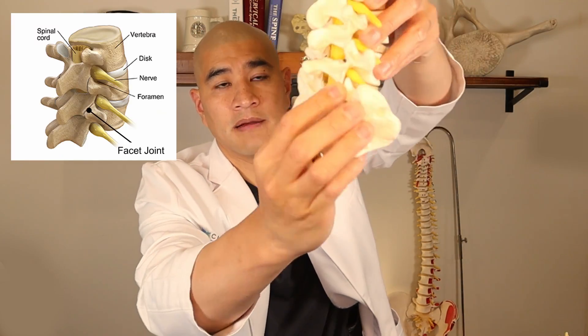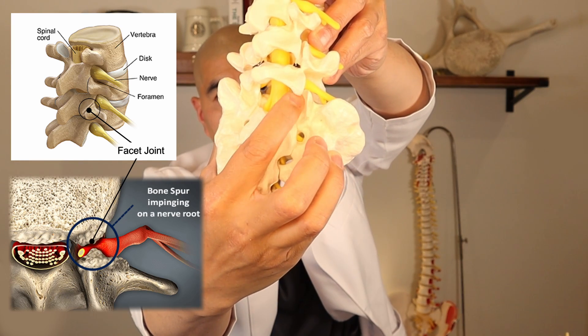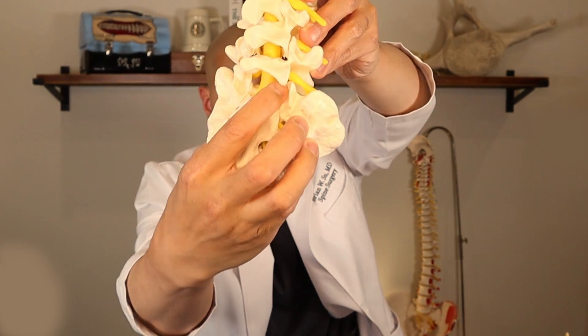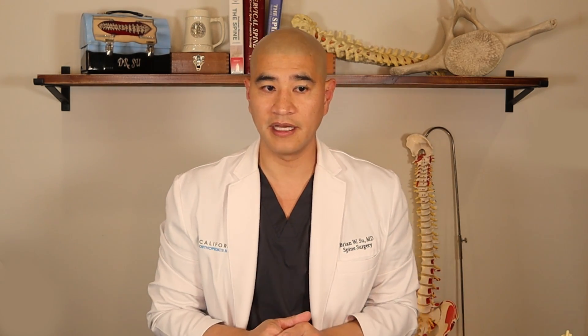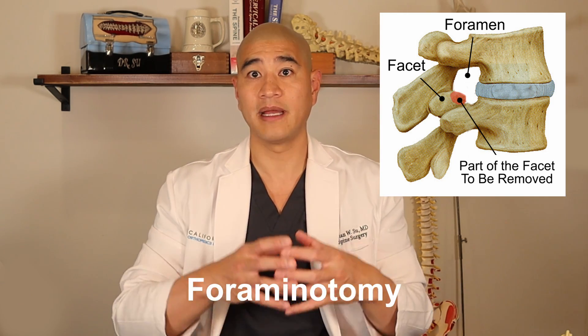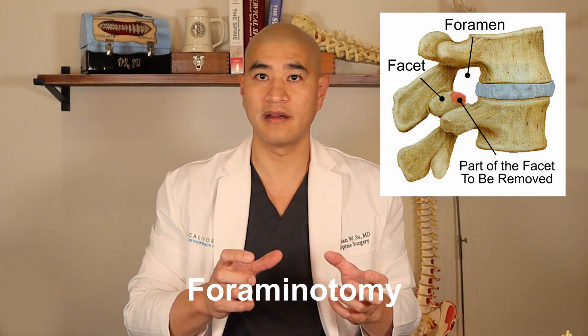The real issue is that often the foraminal stenosis is occurring because the facet joint — this little joint connecting the bones — has a spur that's pushing on the nerve, and you're trying to directly take that spur off the nerve. That means you have to take part of the facet joint. When decompressing for foraminal stenosis, there's something called a partial facetectomy — taking part of the facet off — and a foramenotomy, which means making the foramen open by taking part of the facet off.